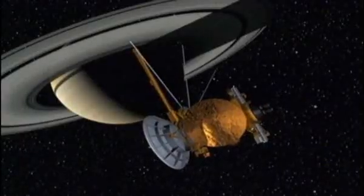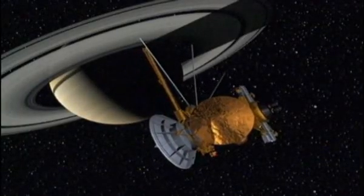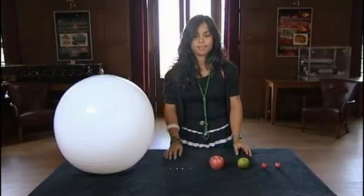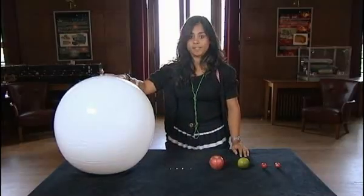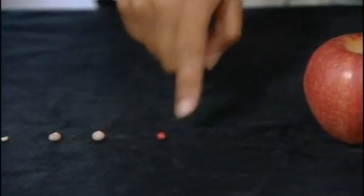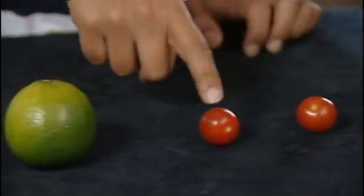But we should not forget that sending a spacecraft to another planet is no easy feat. What I've got here is a scale model of the solar system using different foodstuffs to represent the different planets. Here we have the Sun, Mercury, Venus, Earth, Mars, Jupiter, Saturn, Uranus, and Neptune. This gives you a rough indication of how big the planets are in relation to each other, but it doesn't tell you how far away they are from each other. I really want to show you this because then you'll see how amazing it is that we sent a spacecraft from Earth to Saturn.